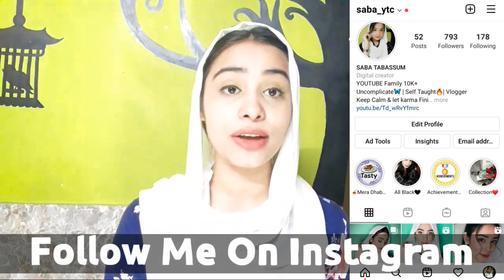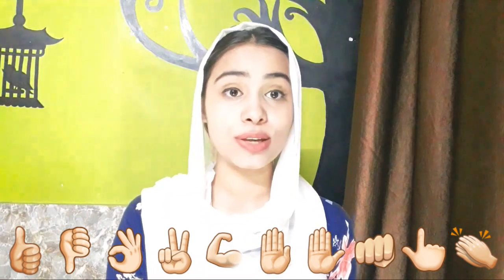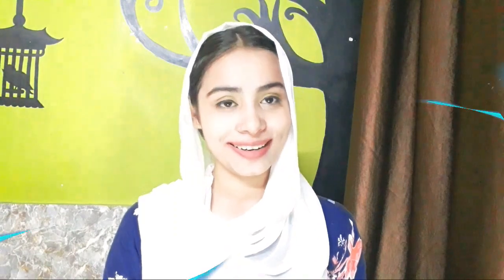Hi guys, welcome back to my YouTube channel DTH Digital Skills. I'm Saba and I am back with a new and interesting video. In today's video we are going to talk about hand emojis. Without any delay, we will start.